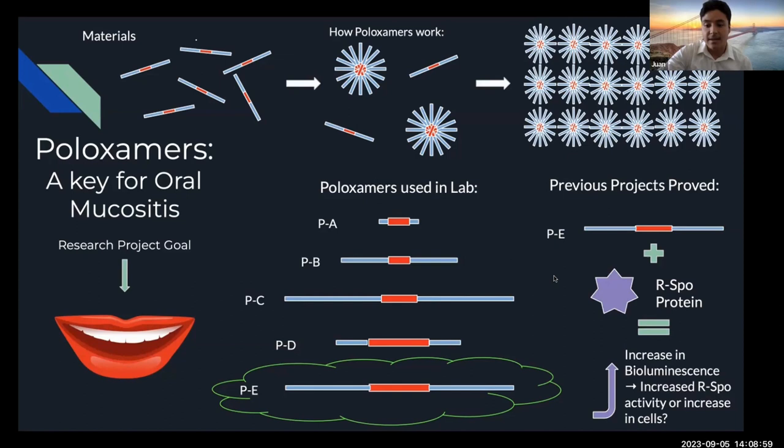We found that poloxamer E with Arspo protein had the highest increase of bioluminescence. But we didn't just stop there, because we also wanted to understand the interaction between the two. One question we came to was whether poloxamers themselves proliferated cells — which would explain the high bioluminescent numbers — or whether poloxamer increased the activity of Arspo protein. In order to answer this question, we had to conduct more assays.